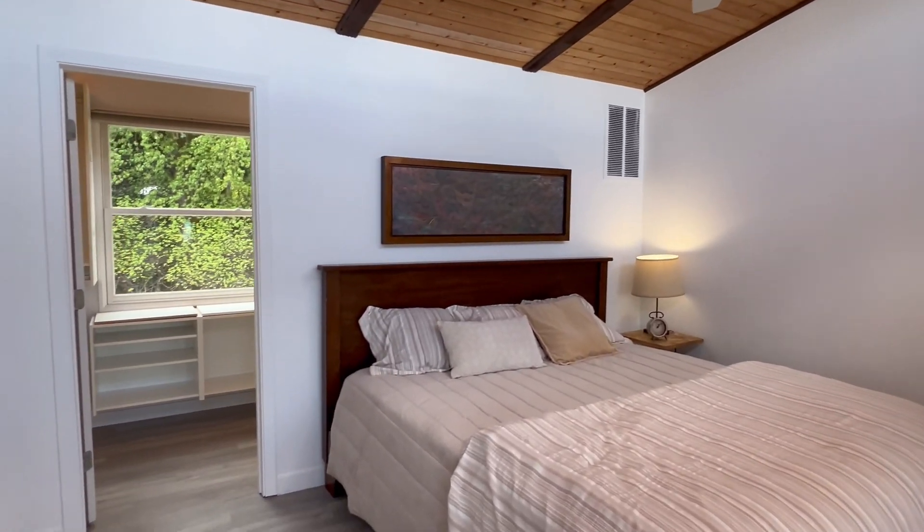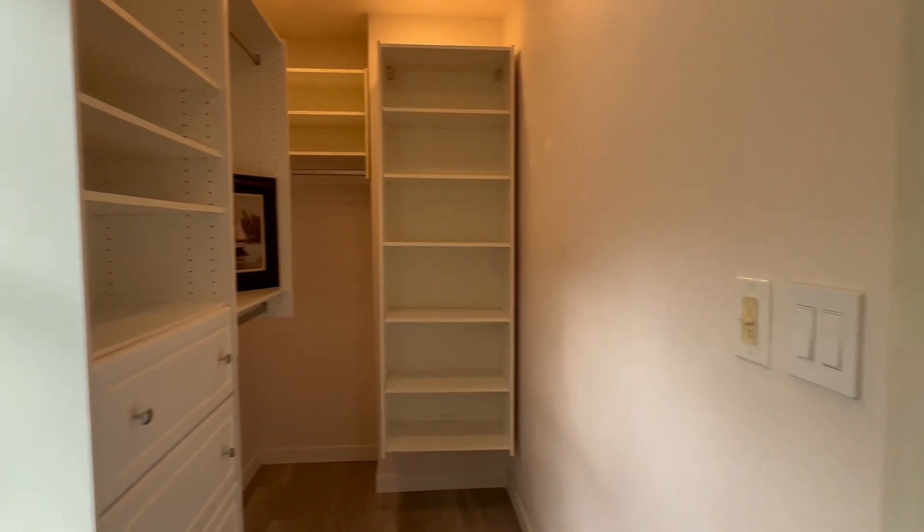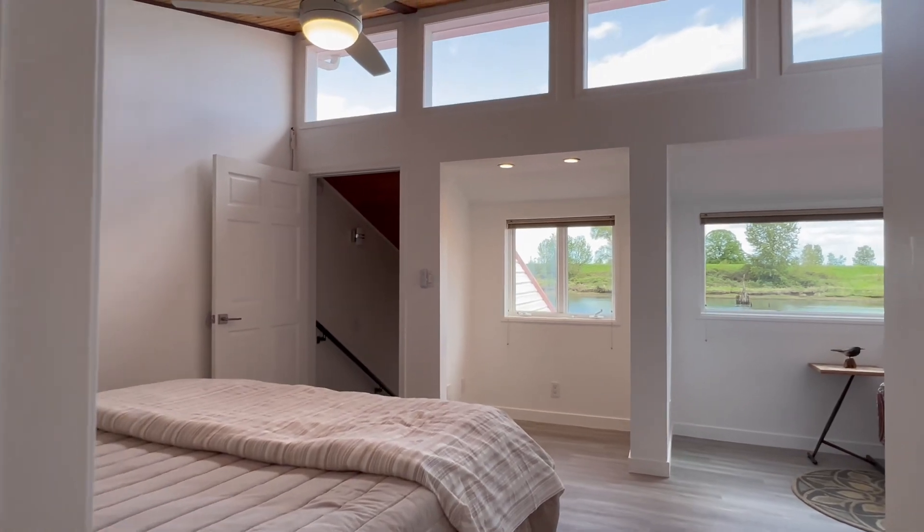It is awesome upstairs. There's another walk-in closet in addition to the views.